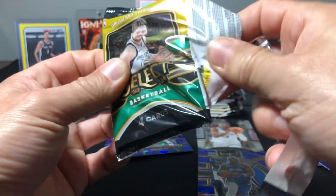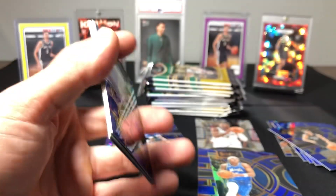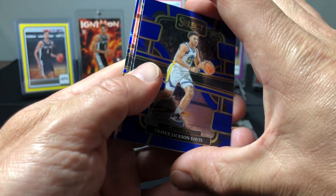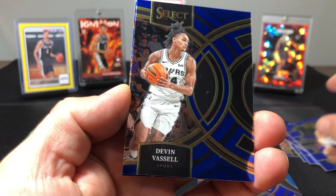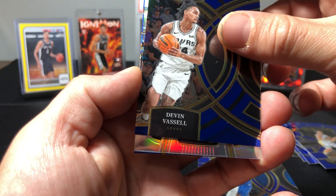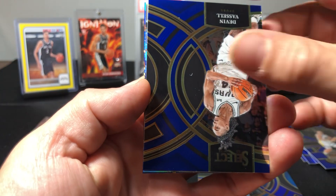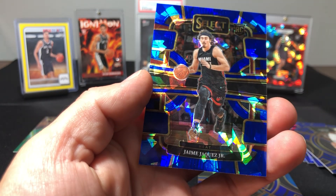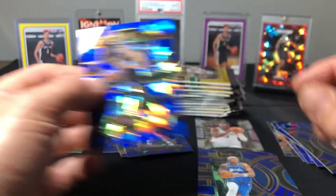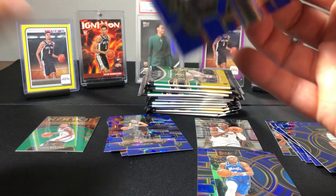We got a little bit of ground to make up but not looking too good so far. Kind of tough with the megas for Select — that's the one thing I will say, you don't get as many cards as you do for the Prism megas. Silver non-rookie, Kelden Johnson — silvers are nice though. Jamie Jaquez Jr. Come on Wimby, where you at?